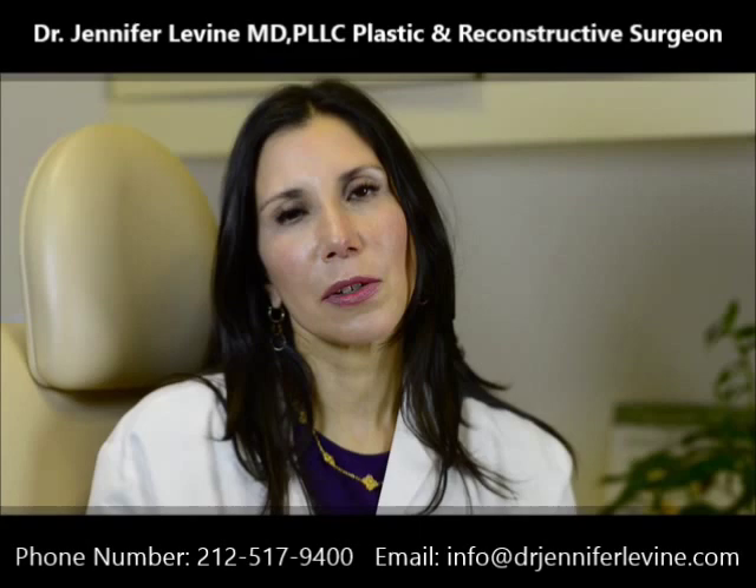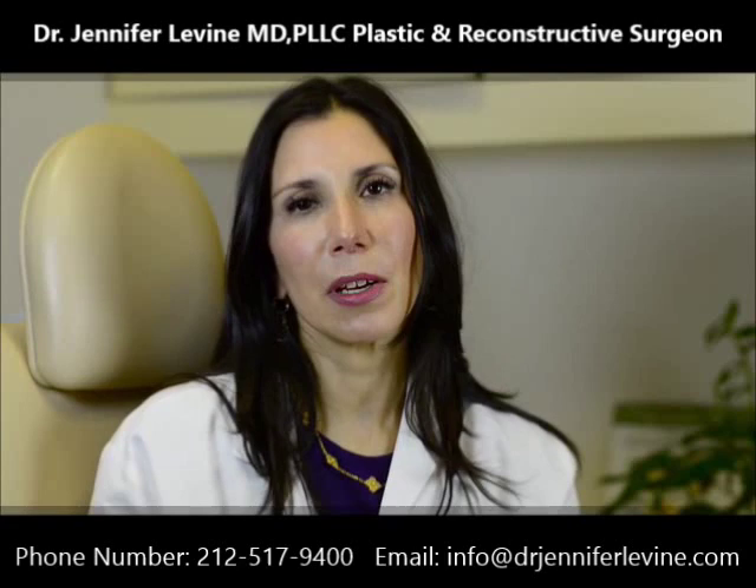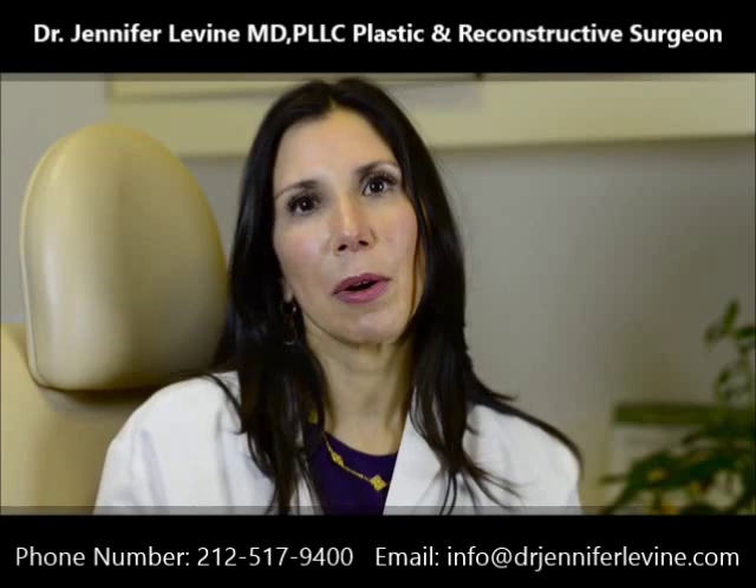The surgery really begins with the consultation. When I see anybody who is interested in having a facelift, I of course want to address all of the concerns that a patient may have. Because often with changes that occur with aging, there are changes to the skin, to the soft tissues, as well as the deeper structures in the face.